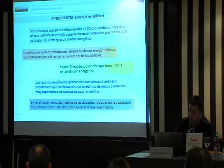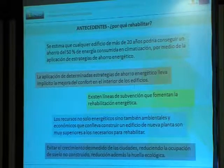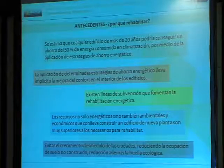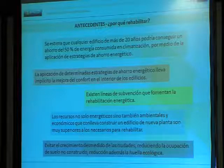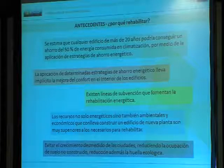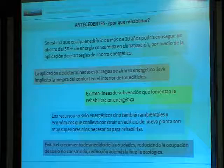¿Por qué hay que rehabilitar? Se estima que cualquier edificio de más de 20 años supone un ahorro energético del 50% de energía consumida en climatización, e incluso más, como se ha visto en los ejemplos de Zaragoza. Adoptar estas medidas de rehabilitación energética también lleva implícita la mejora del confort interior de los edificios. Existen líneas de subvención que fomentan la rehabilitación energética, aunque cada vez son menos. Y sigue siendo una de las prioridades del Estado español. Los recursos no solo energéticos, sino también ambientales y económicos para construir un edificio son muy superiores a los necesarios para rehabilitar, lo que va en relación a la reducción de la huella ecológica y a evitar el crecimiento de las ciudades.